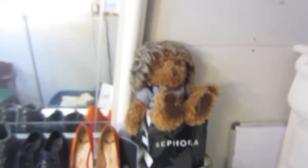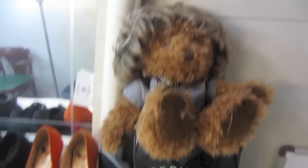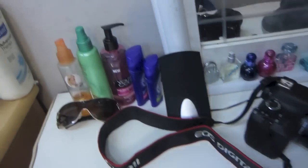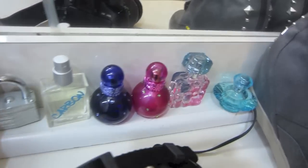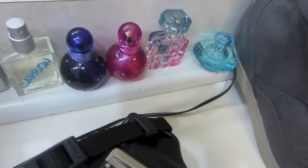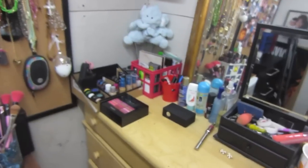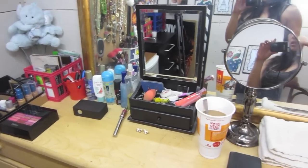This one has more curling irons, my brushes, hair extensions that I haven't worn, and a teddy bear wearing a wig. My favorite shoes, my camera, more girly things, and perfumes right there.